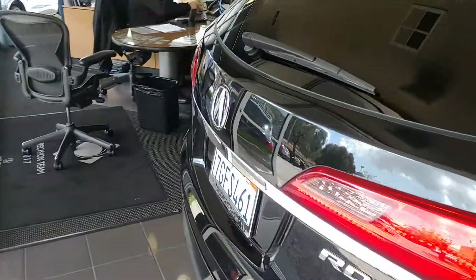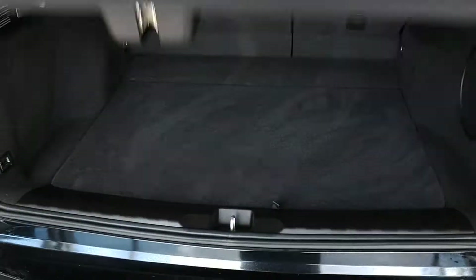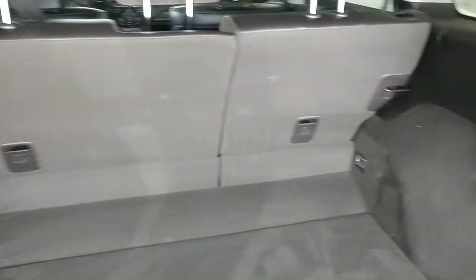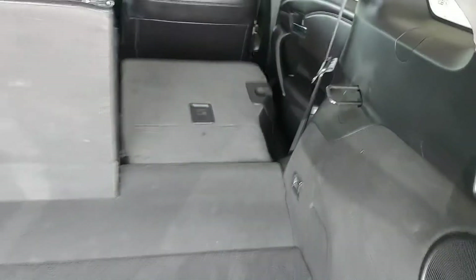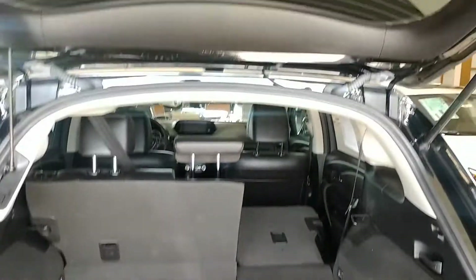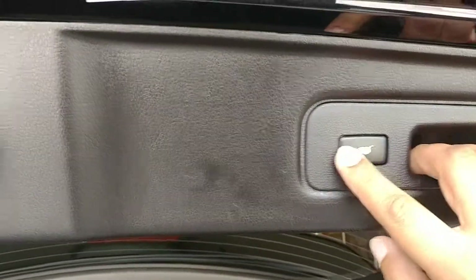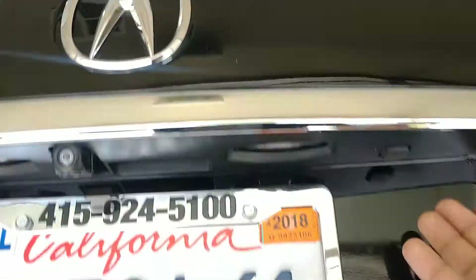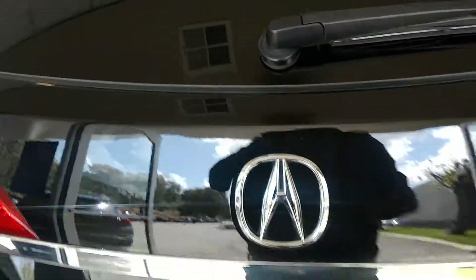As you walk around the back you'll notice it does have the power tailgate as well. There's a lot of cargo space. Folding down the second row seat is also quite simple — all you have to do is pull the lever and you'll notice the seat goes down. To close the trunk, there's a button right here. Press that and it'll close for you. You also have a lock switch back here as well.